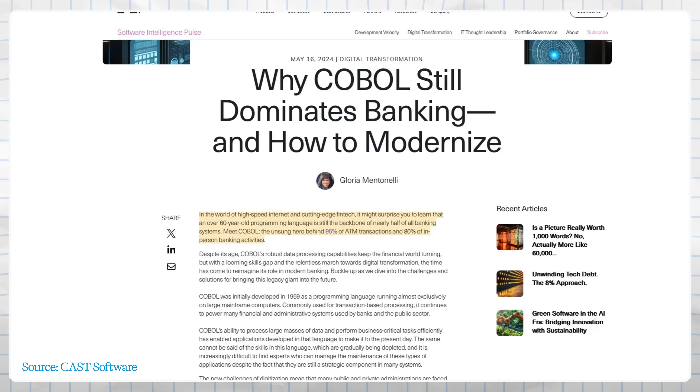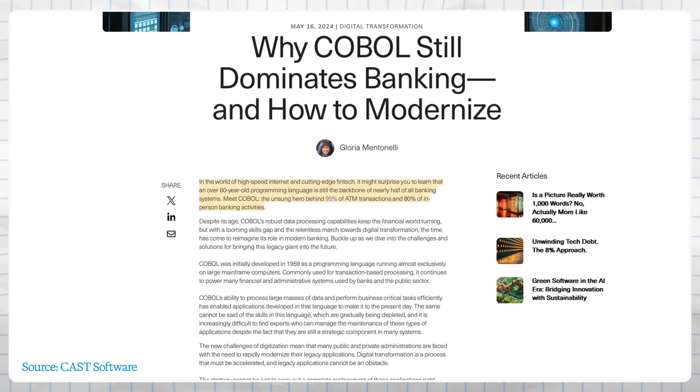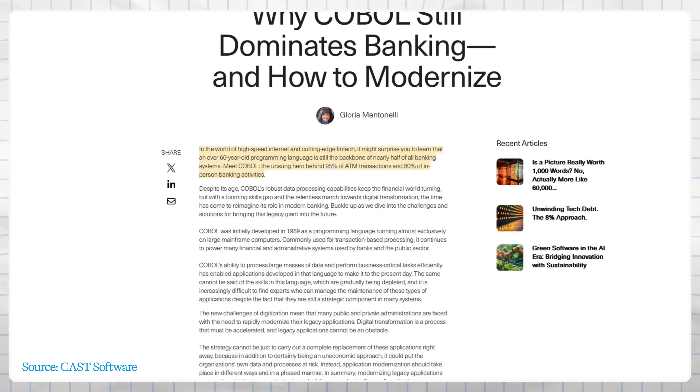In fact, nearly half of all banking systems globally still run on COBOL, which powers 95% of ATM transactions and 80% of in-person bank transactions. So when you withdraw cash from an ATM, the odds are that 60-year-old code is allowing it to happen behind the scenes. It's reliable, but it's ancient.